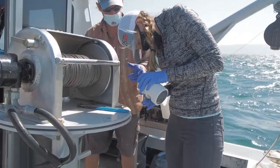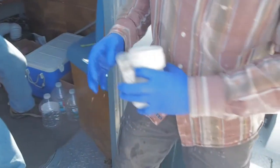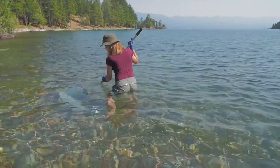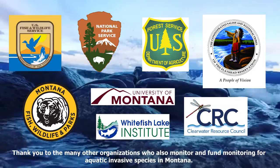Let's all work together to preserve the quality of our waters for generations to come. Preventing aquatic invasive species is important to doing this, and monitoring is one way to keep them out. Here are just a few of the other organizations who monitor for aquatic invasive species.